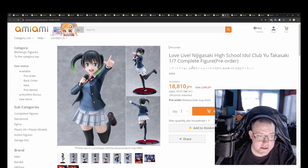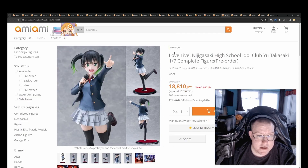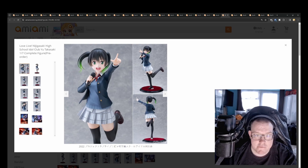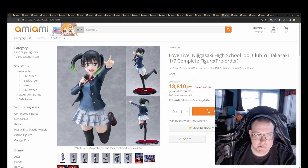Love Live Nijigasaki High School Idol Club — You Takashi 1/7th by Wave for 18,810 yen. Pretty good looking figure overall — the hair's black-to-green tint looks really nice. But apart from that the overall paint job is pretty basic, probably not worth 18,000 yen really.